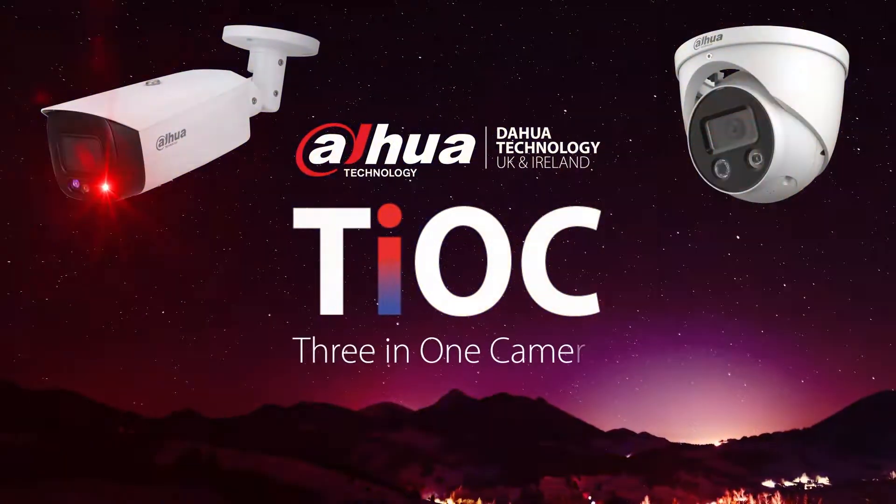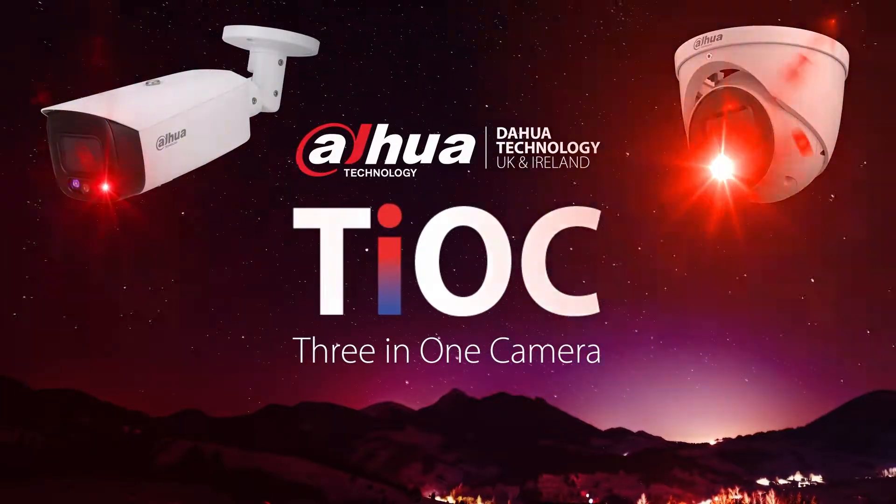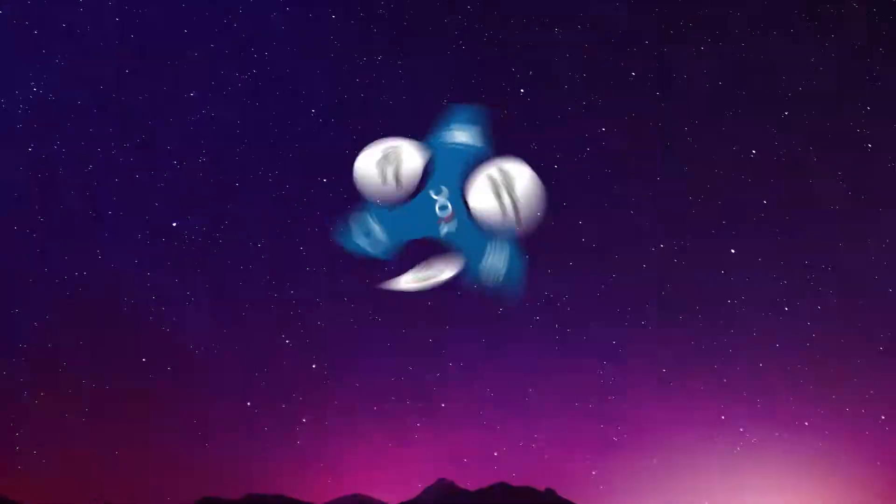Dahua's Tioc 3-in-1 camera active deterrence AI solution changed the security industry with its new advanced surveillance features.